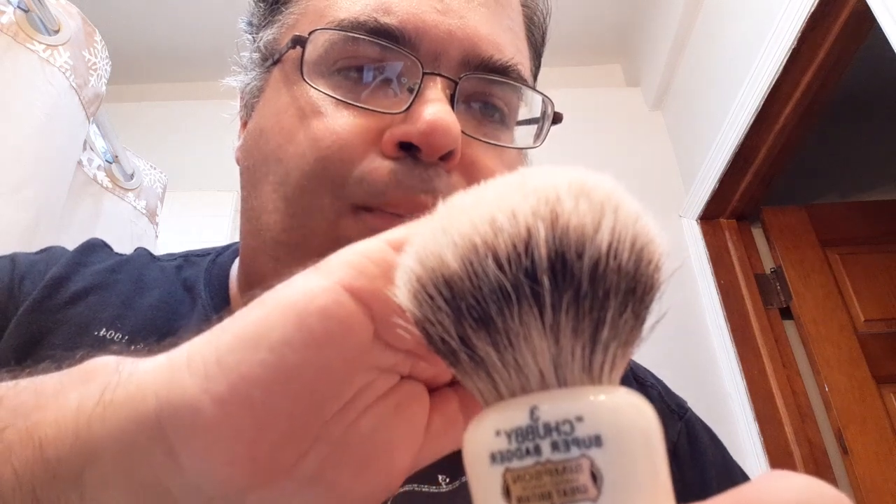For brush of choice, and this is a rarity because I'm actually using a badger brush this time — the Simpsons Chubby 3 Super Badger. I've had this for a while now and I've been waiting to do a video using it. It's an excellent brush; the more I use it, the softer the bristles get. I actually found this on Amazon from a reputable seller who was selling it way below market value. Normally a Super Badger Chubby 3 will run $300 plus; I got this for around $200 on Amazon.